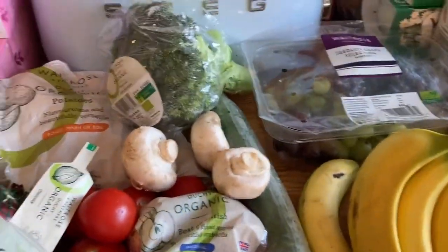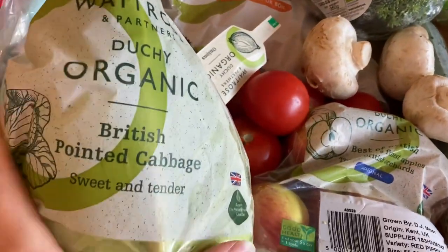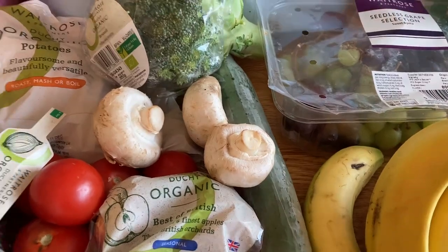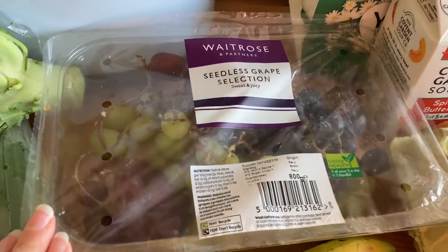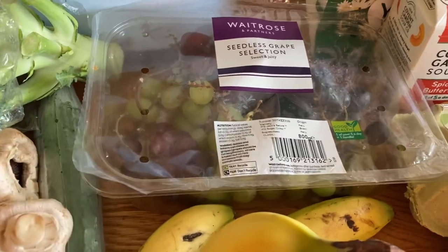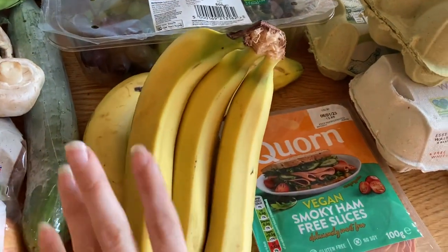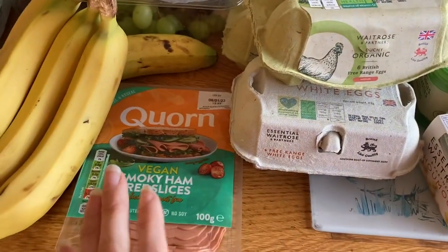For fruit and veg we've got potatoes, broccoli, cabbage, red onions, tomatoes, mushrooms, and cucumber. Fruit-wise there are apples, a massive punnet of mixed red, green, and black grapes that Arthur loves, some raspberries, and quite a lot of bananas.